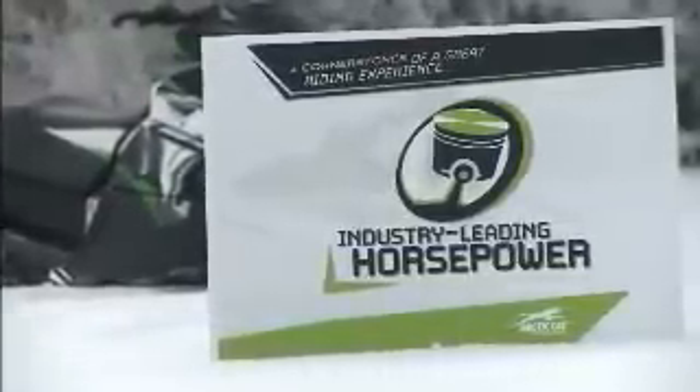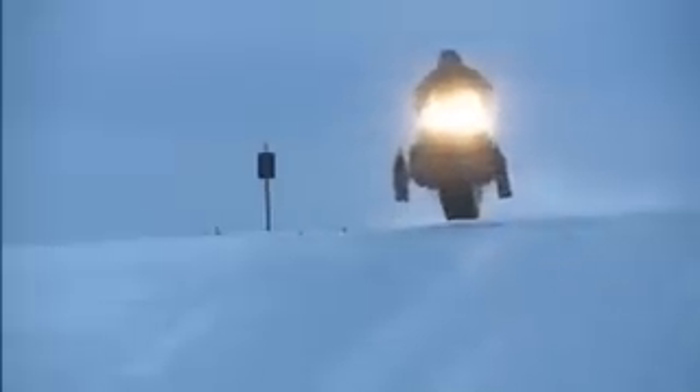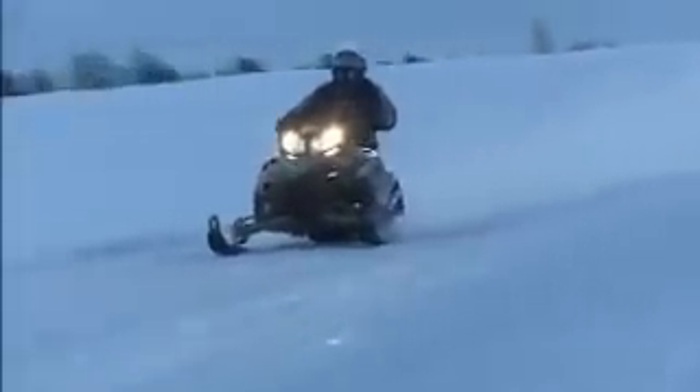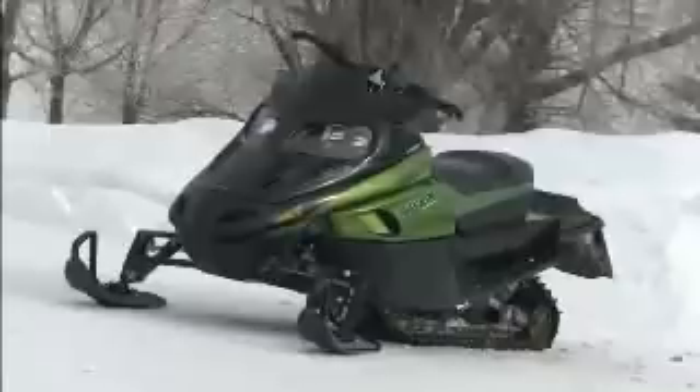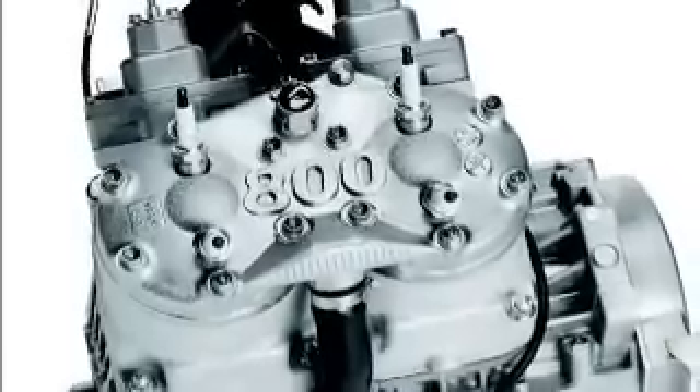The fourth cornerstone, and probably the one we're best known for, is industry-leading horsepower. We have 177 horsepower in our Z1 Turbo — nobody can touch that. We have a 1,000cc two-stroke engine nobody else is making. When you think about Arctic Cat, you think about horsepower. For 2010, Arctic Cat continues building on that foundation with a new 800HO engine — a two-stroke, two-cylinder EFI at 155 horsepower quite easily.